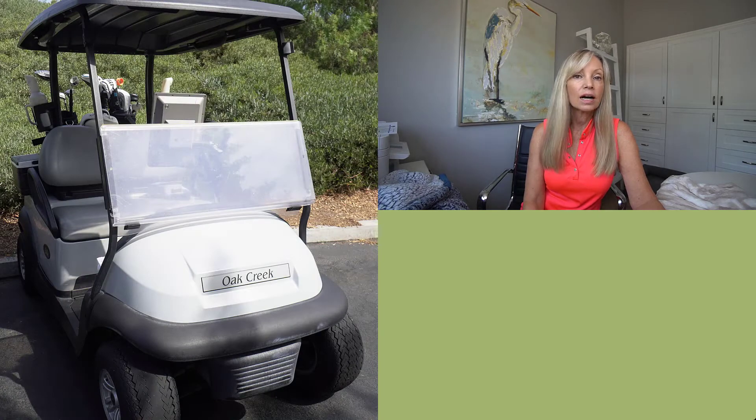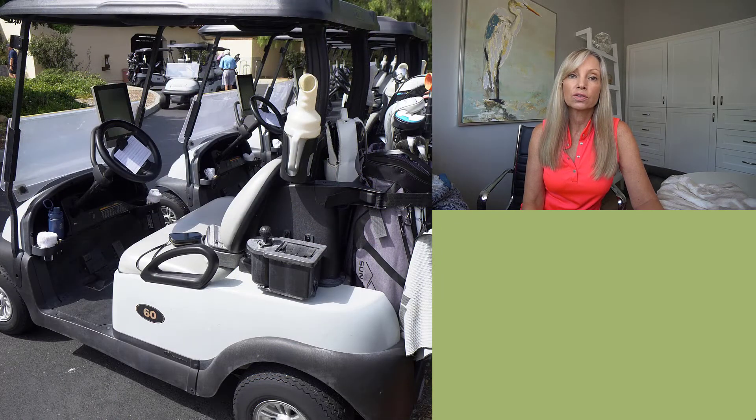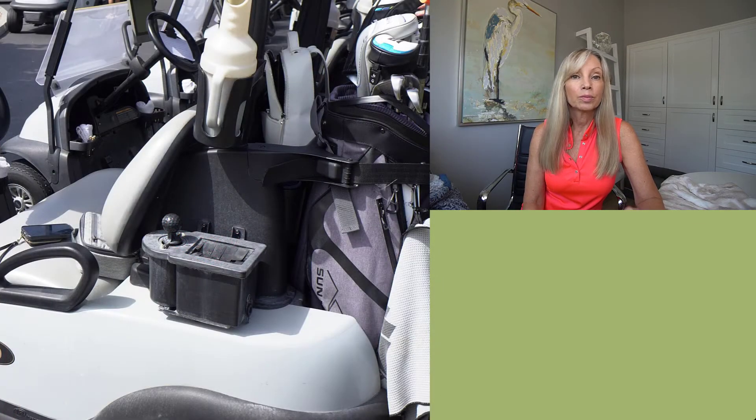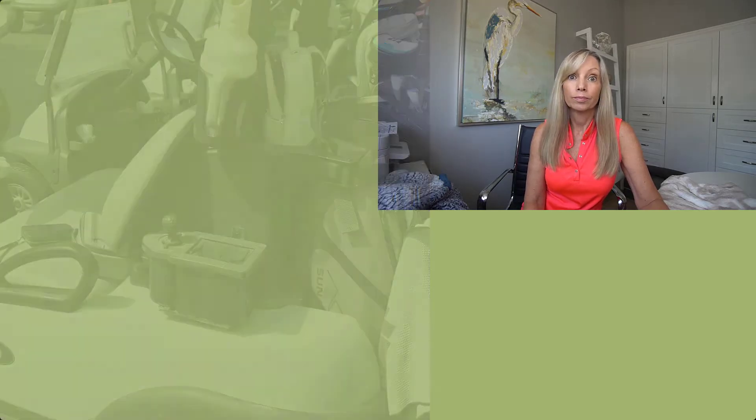The rates at this course seem high to me — depending on when you book your tee time, it could be upwards of $200. The carts were interesting. I hate to be negative, but I don't want you to be surprised if you play this course after watching this video, so I'm going to be honest. They did have coolers, GPS, windshields, and a ball cleaner, and the coolers even had two bottles of water for us, which was great, but the coolers were dirty and I wouldn't put my clubs in that ball cleaner.